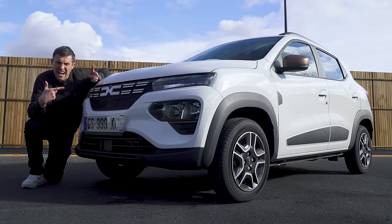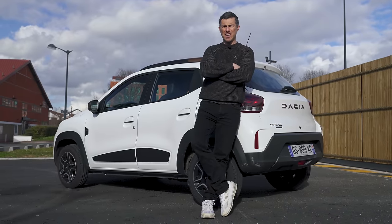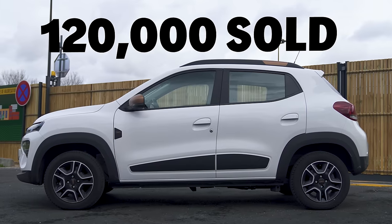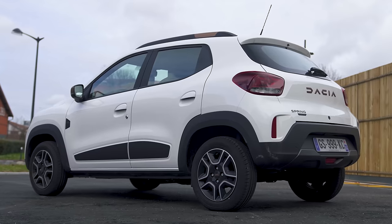Why are so many people buying a Dacia Spring? It's only been on sale for two years, yet Dacia has managed to sell 120,000 in that time. However, is it a bad thing that so many people want to buy a supposedly poverty-spec car? Let's find out.